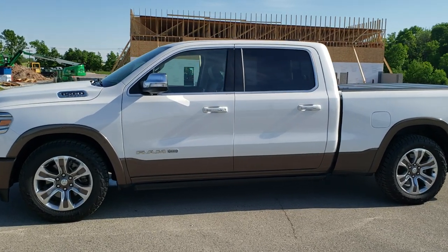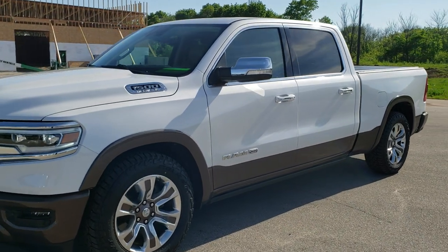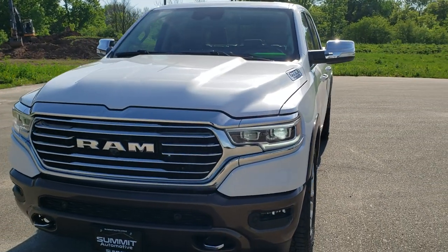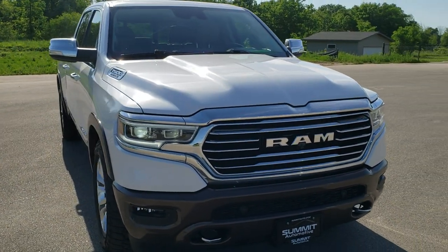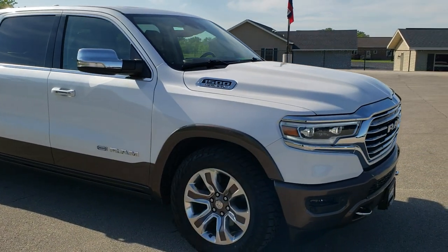This is stock number 20T71A. We are here at Summit Automotive in Fond du Lac, Wisconsin, your new and used Ram and light duty truck headquarters. Today we are checking out this super clean 2019 Ram 1500 Crew Cab, 6 foot 4 inch box, Longhorn.